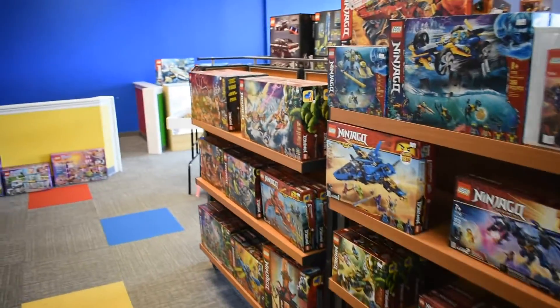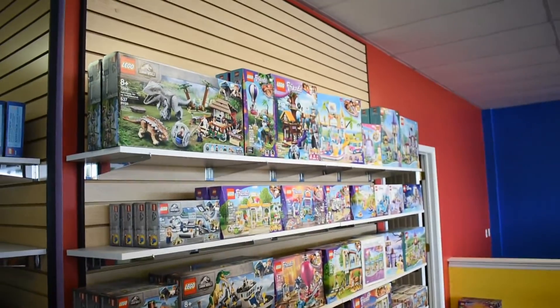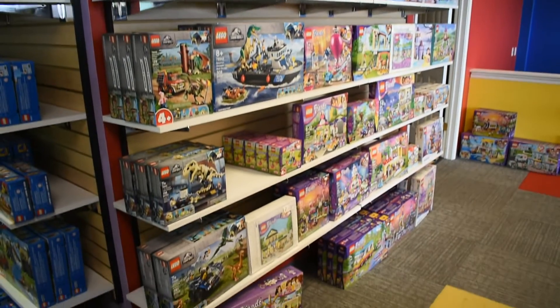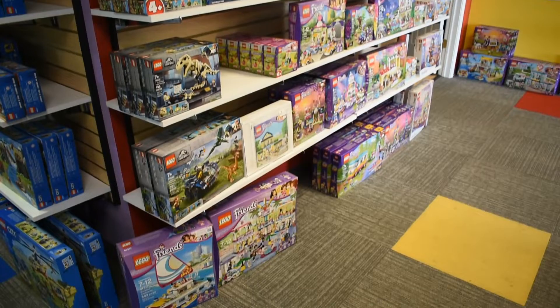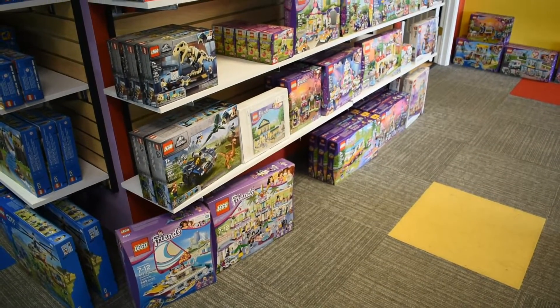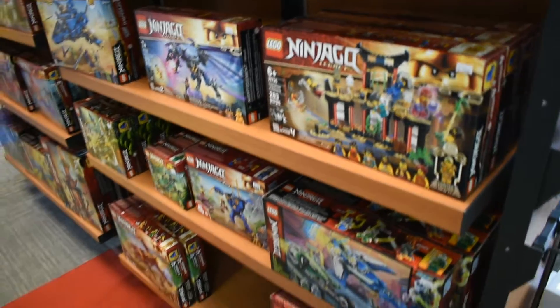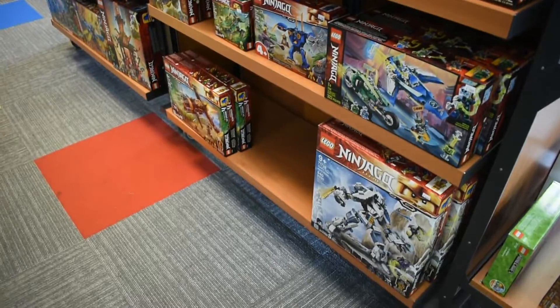Do you guys get stuff from Lego directly? Yes, we're part of a wholesale group that gets stuff from Lego. We don't have access to everything — obviously not like Walmart or Target exclusives or Lego store exclusives — but we have access to most stuff wholesale. It gives you a little more selection.